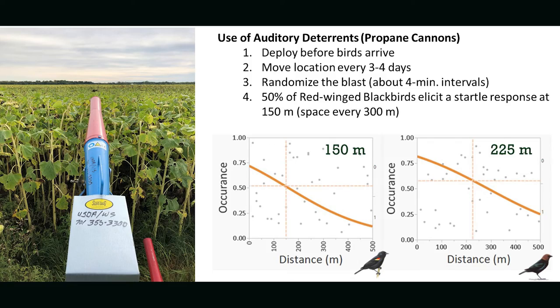Propane cannons, pyrotechnics, and firearms such as shotguns or rifles. Shotguns can be used as a lethal method that can reinforce some of those non-lethal auditory deterrents.